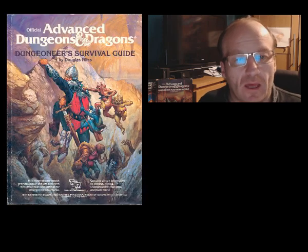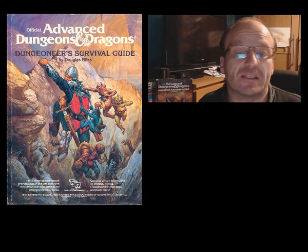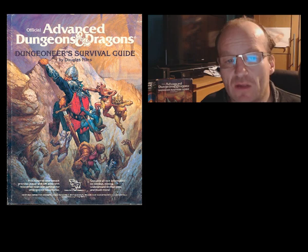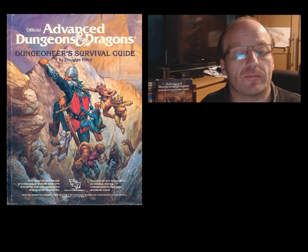Hello all, it's all geek again and in this video I will be revisiting the last AD&D rulebook that I bought back in the 1980s. This was the seventh AD&D rulebook I bought: The Dungeoneer's Survival Guide, published in 1986.